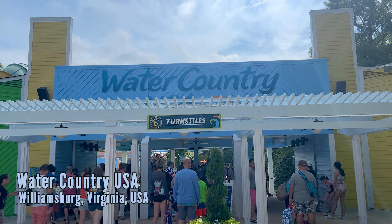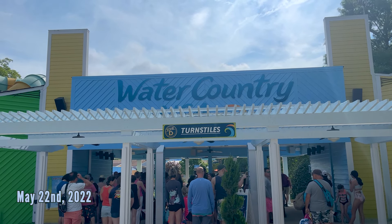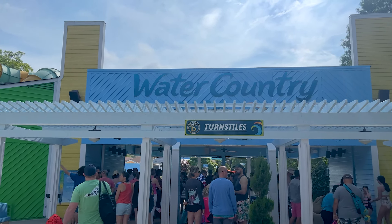What is going on guys? Today we're going to do a full tour of Water Country USA. This is Busch Gardens Williamsburg's water park, located just down the road from it. They have a lot of new stuff and classic stuff, so we're going to go and show you it all.